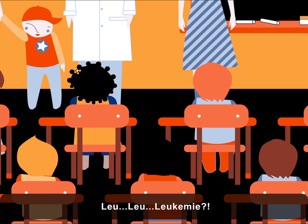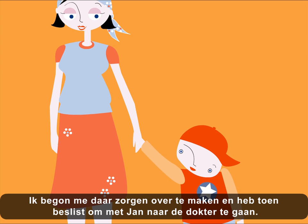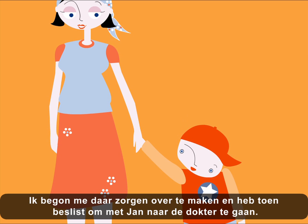You... leukemia? John felt really tired after playing. I started to worry and decided to take John to the doctor.